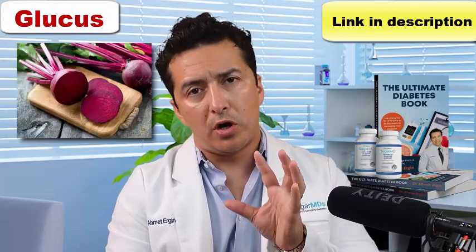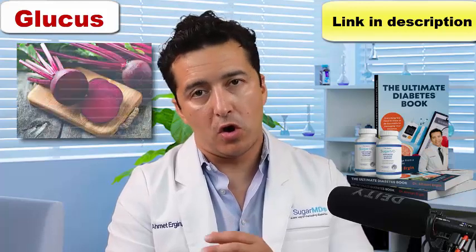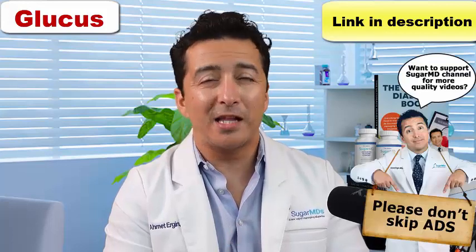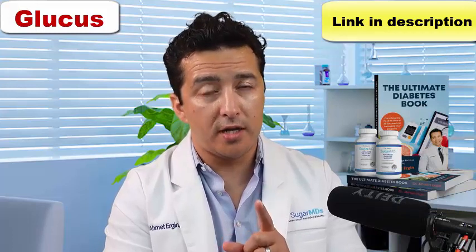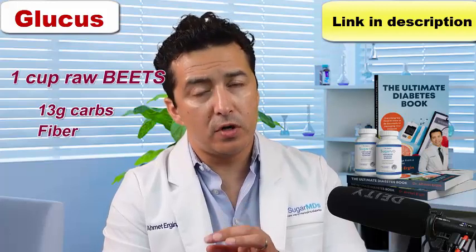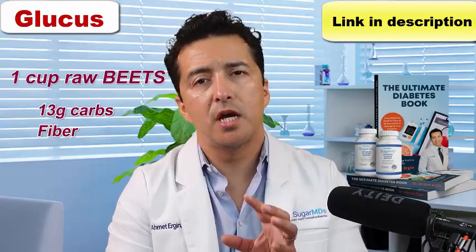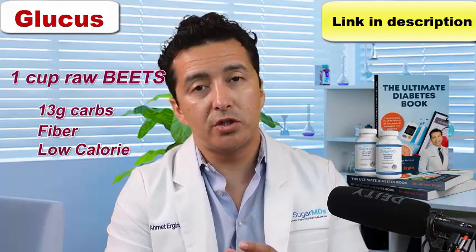Beets are nice and tasty. Not everybody likes them, but actually they are like medicinal food. They do not necessarily help your diabetes per se, but they help a lot of other things. Let's talk about the diabetes part first. One cup of raw beets has around 13 grams of carbs and a good amount of fiber, so you end up with around 9 grams of net carbs, which is not bad. It's low in calories and a great addition to your salad.